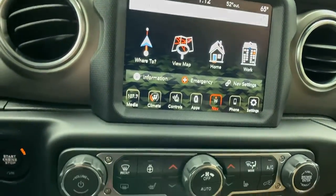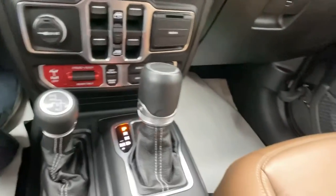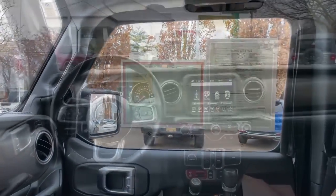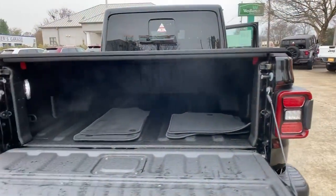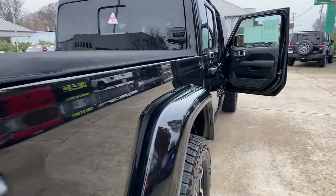Keyless entry, navigation system, premium sound system, bed liner, fog lamps, satellite radio, remote engine start, backup camera, adaptive cruise control, heated front seat.